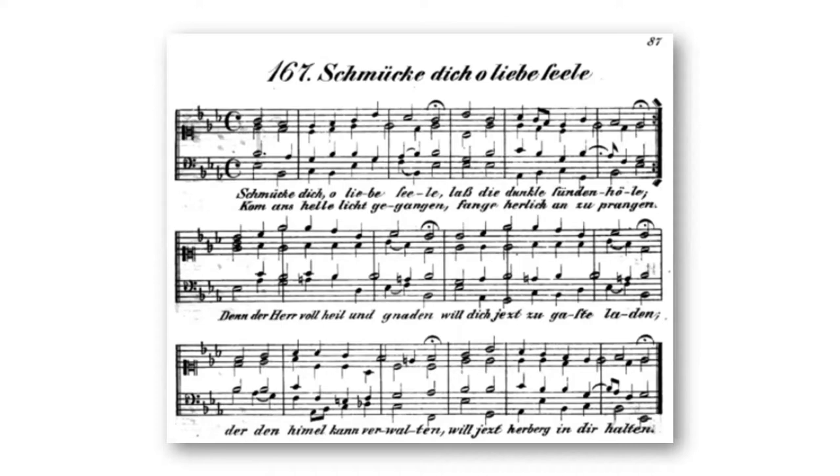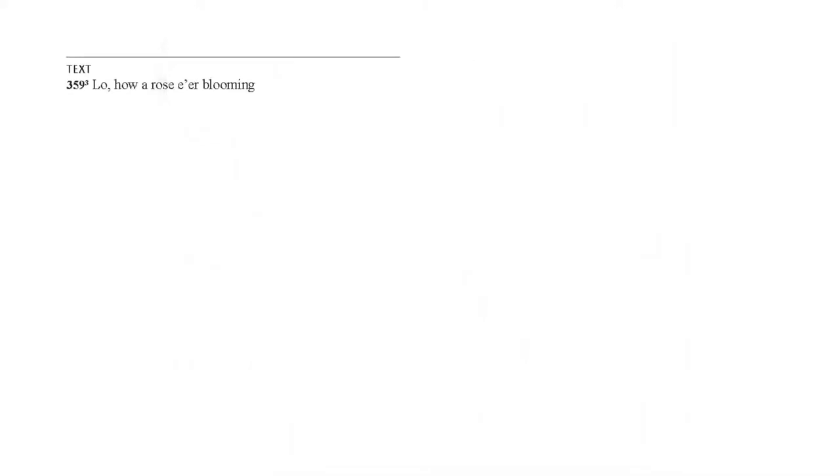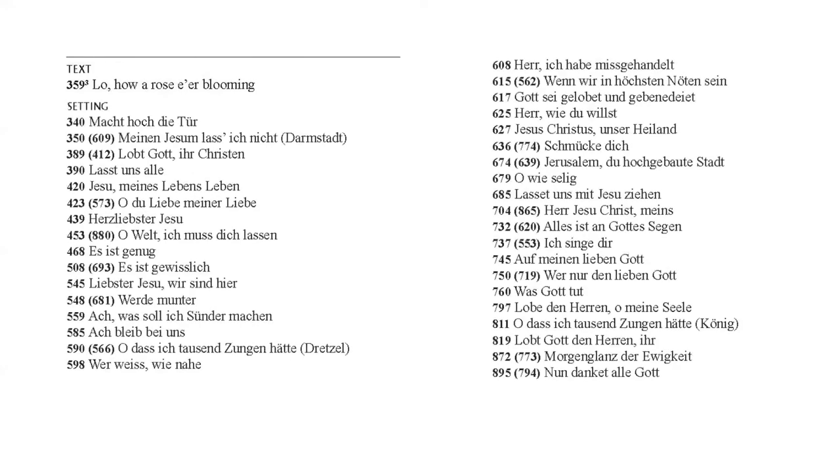I showed you the index from LSB with all those settings credited to TLH. Back in LSB, if you look up Lyritz, you will see he gets one thing credited to him — not even a setting or a tune, but the text for stanza three of Lo, How a Rose E'er Blooming, not even the whole hymn. That was the entirety of the credit he got in LSB. With our companion, having gone further back and looked at all those settings in TLH and then in Lyritz's books, we have identified 36 settings that should be attributed to Lyritz — the majority of the familiar, classic Lutheran chorale settings that we still sing and play today.